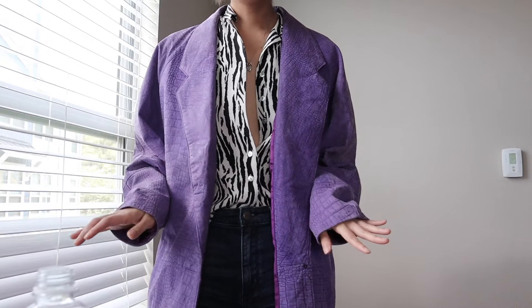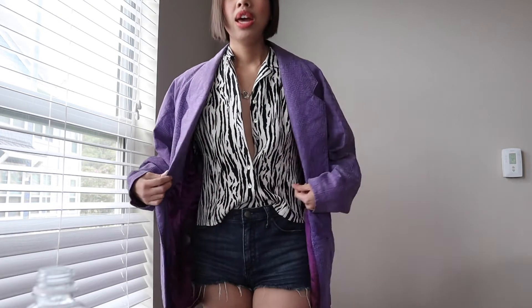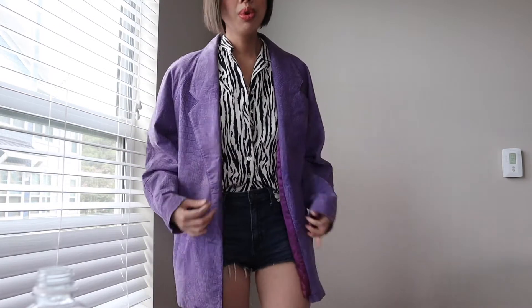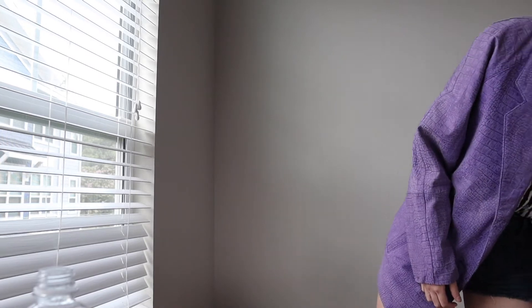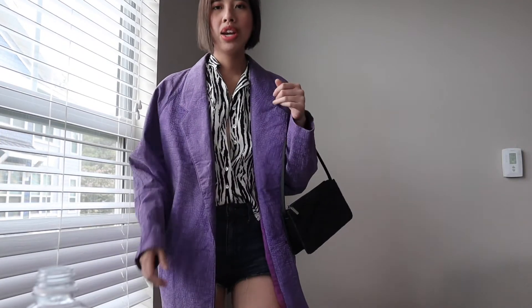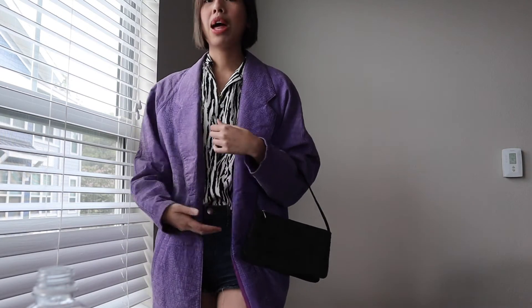I really wanted to first pair it with something very simple. Black and white is very easy to style, so I paired it with this nice zebra print silk top and tucked it into some cut-off denim shorts. I think this is a really fun LA girl type outfit. Pairing it with a simple little shoulder bag, using black and white to essentially let the blazer shine.